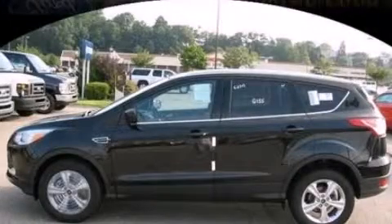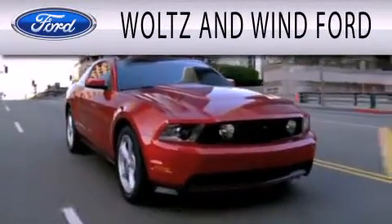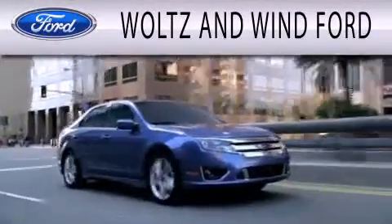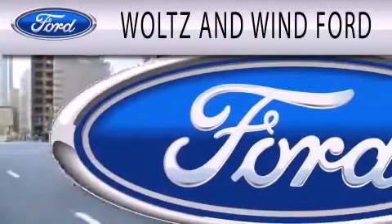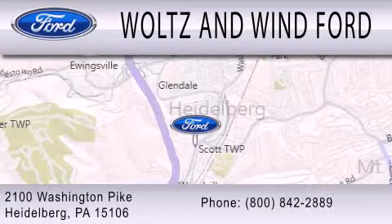Please call today to reserve this vehicle for a test drive. Woltz and Wynn Ford is dedicated to doing everything possible to ensure that the experience you have selecting your next vehicle is as pleasant as possible. We are located at 2100 Washington Pike in Heidelberg.